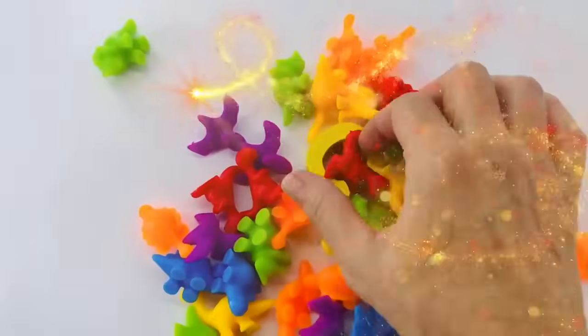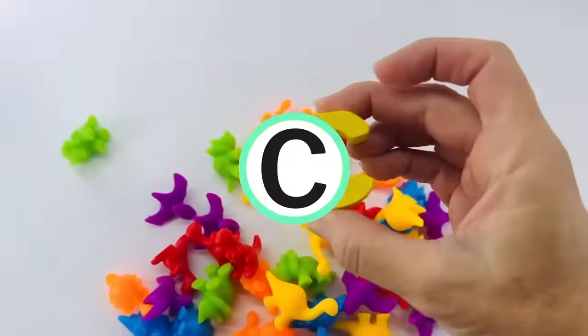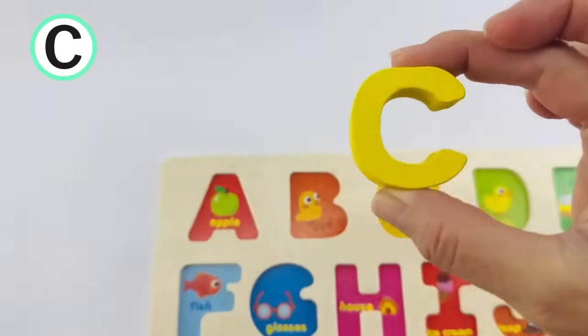Let's learn the alphabet today. Is that a letter hiding in there? That's the letter C. C is for car.